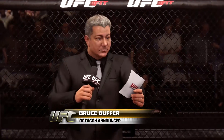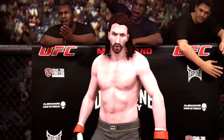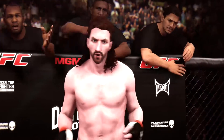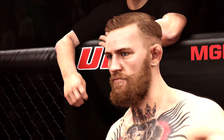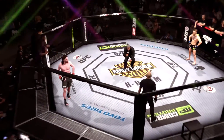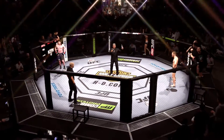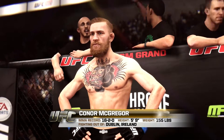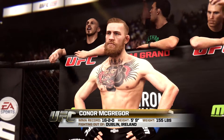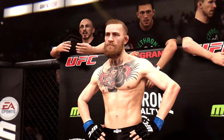Ladies and gentlemen, this is the main event of the evening. When the action begins, our referee in charge, Yves LaVey. Live from the sold-out MGM Grand Garden Arena in Las Vegas — it's time! Five rounds in the UFC Lightweight Division. Introducing first, riding out of the blue corner, a mixed martial artist with a professional record of 16 wins, 2 losses. Standing 5 feet 9 inches tall, weighing in at 155 pounds, riding out of Dublin, Ireland — Connor 'Notorious' McGregor.